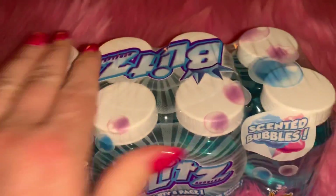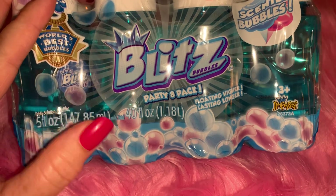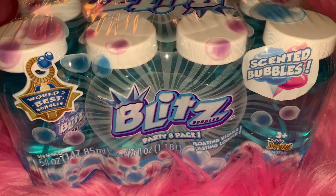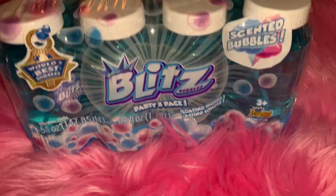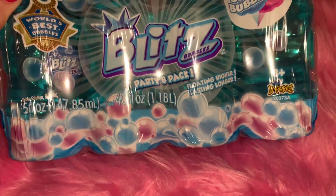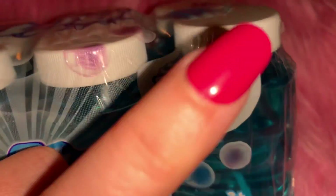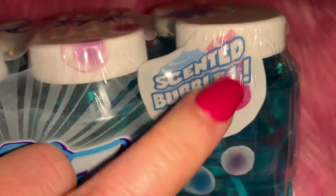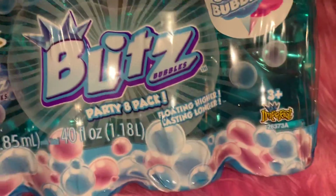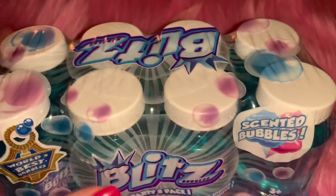I got this eight-pack of bubbles. I work with children so I always keep a little activity bag in my car packed with coloring books, markers, crayons, bubbles, puzzles, and things like that. I found these and thought the color was really pretty, and then I realized they are cotton candy scented bubbles! I had to have them. I can't wait to blow them and see if they actually do smell like cotton candy. You get eight of them - I think they were like four dollars at Walmart.